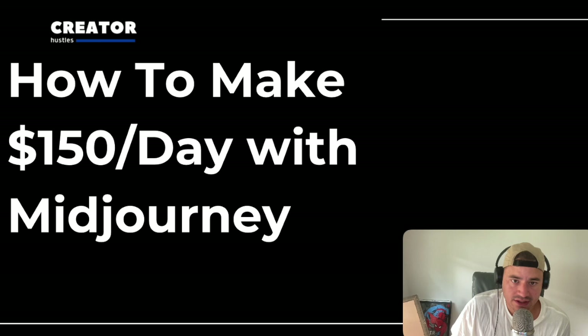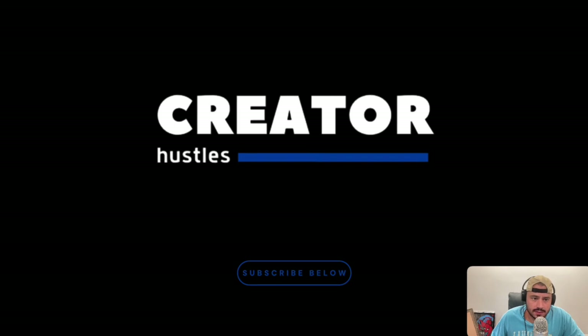As always, I'm going to make this a concise, to-the-point video that you could take action on. Before we get started, sign up to my newsletter Creator Hustles and receive seven legitimate AI side hustles you could use to make money today. These are real side hustles that can be done with little money and are easy to get going. My newsletter will be in the description and pinned in the comments.